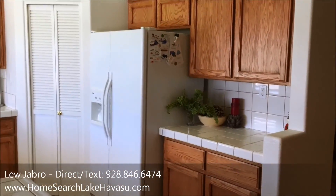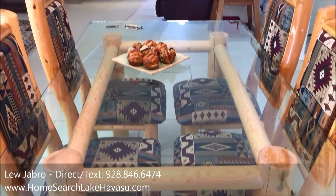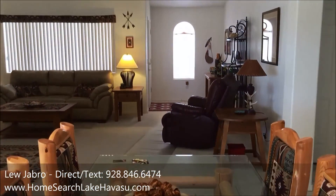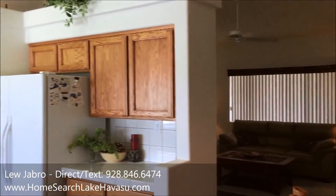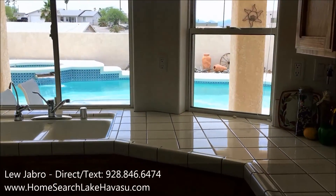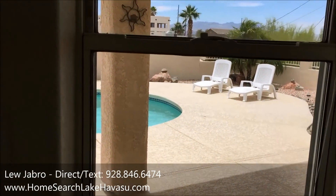Pantry, fridge. A nice little dining area — nothing fancy, but a nice size. Nice view out to the pool area.